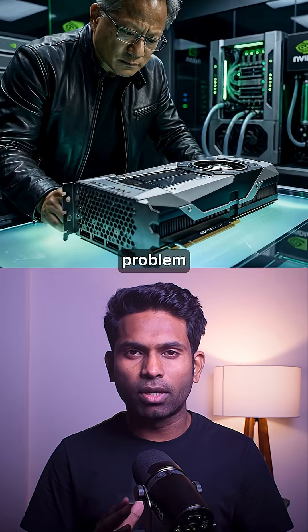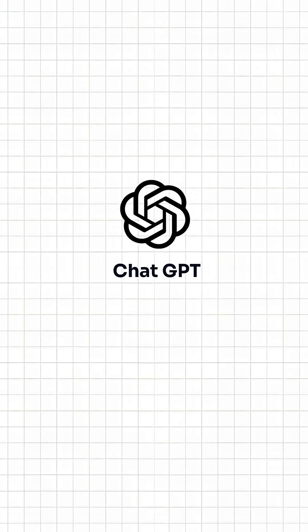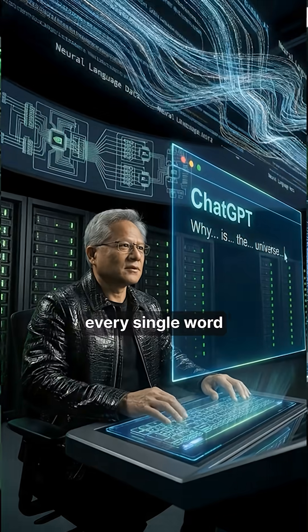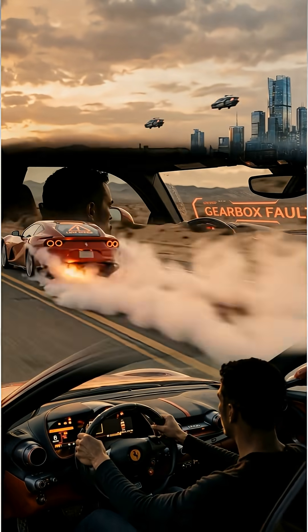Nvidia just solved AI's biggest problem that's impossible to solve using traditional LLMs. Right now, the problem with current AI models like ChatGPT is that they work like a careful poet — they write one word at a time, checking every single word before moving to the next. It's slow, it wastes your GPU power, and honestly, it's like having a Ferrari stuck in first gear.